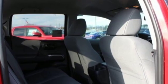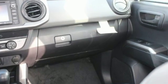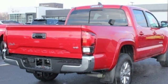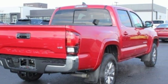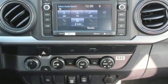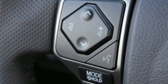Features include V6 engine, electronic shift on the fly, aluminum wheels, streaming audio, wireless phone connectivity, leather steering wheel, trailer hitch receiver, 4WD, auto dimming rear view mirror, and automatic transmission.